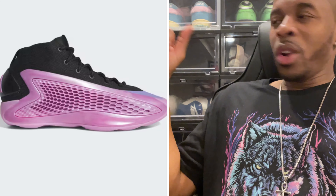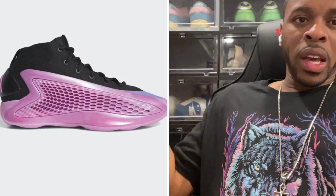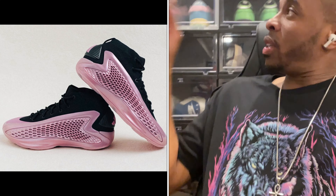I believe this shoe is going to be attractive for kids, females, males, boys, girls — it doesn't matter — because in my opinion it's one of those standout shoes. The colorways pop; it's stuff people like to see. It's not the same colorways we've seen traditionally over and over. They're really going in their bag and coming out with colorways that appeal to the public eye.